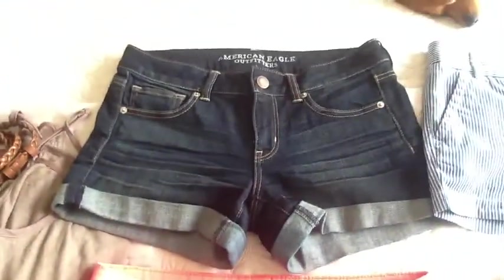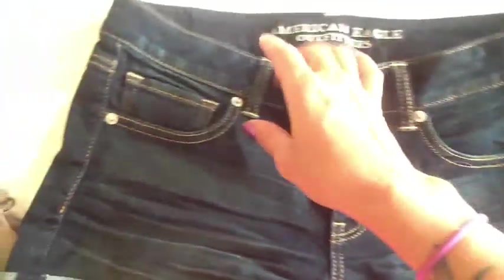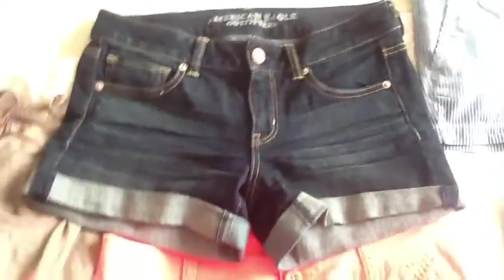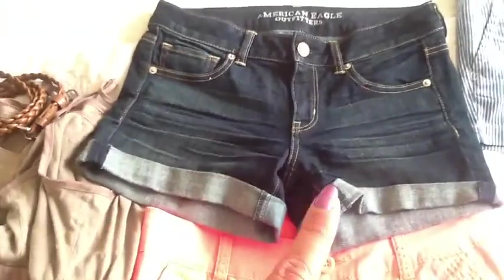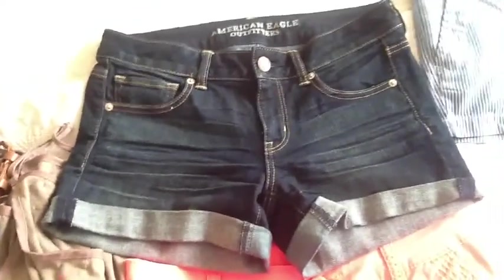Then we have some American Eagle jean shorts that are cuffed — and they're actually sewn cuffed, so you can't uncuff them, which I like because I hate when shorts become uncuffed. These are the stretch style. I love American Eagle because I love their back pockets and how they fit. These have been kind of a go-to short for me. I've worn them with the bright coral tank top and also with the blue and white striped J.Crew tank with a little belt around it.